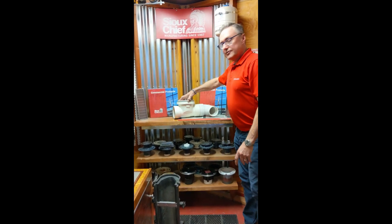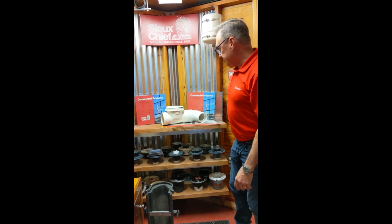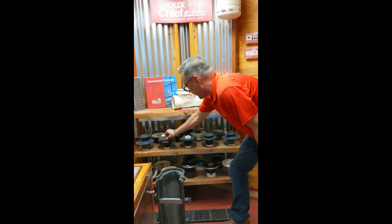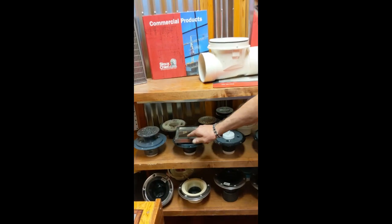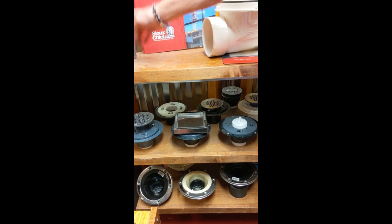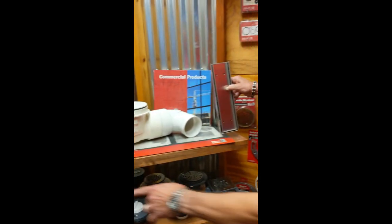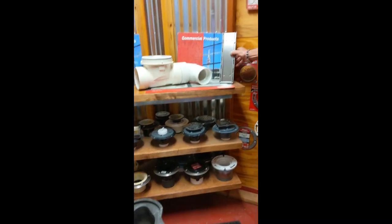Here we have our ProCheck backwater valve, available in four and three inch ABS and PVC. Here's our shower drain lineup — we drop the tile in and the grout line is actually the drain itself. We also have beautiful linear shower drains. This is our wedge wire grate, and right here is similar — we just drop the tile in for a beautiful look.